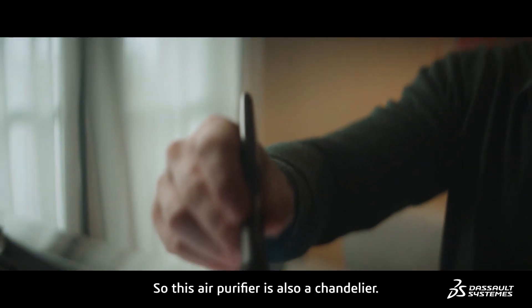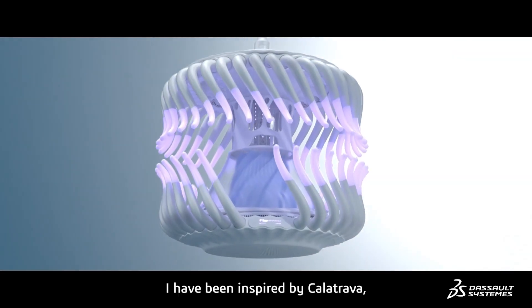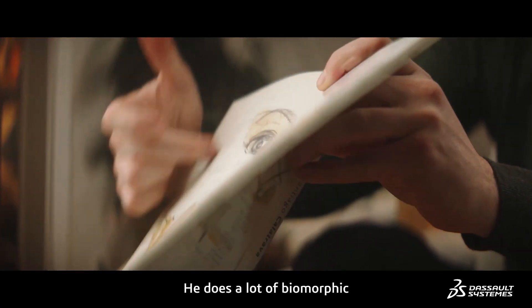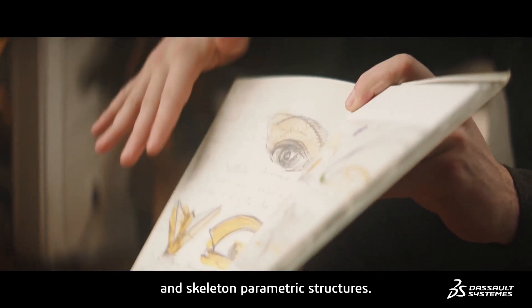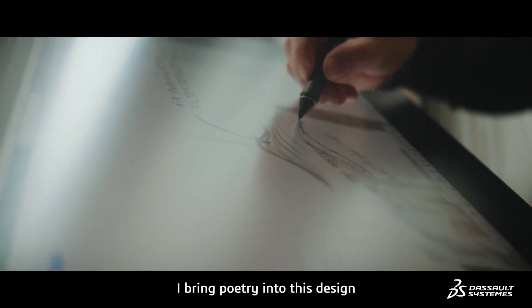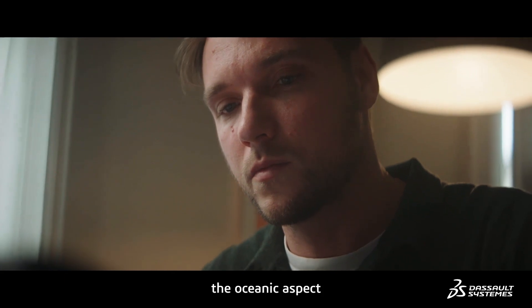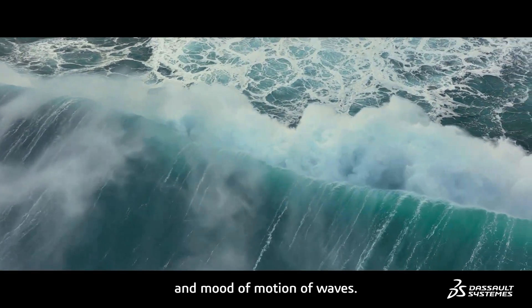This air purifier is also a chandelier. I was inspired by Calatrava, which is a Spanish architect. They do a lot of biomorphic and skeleton parametric structures. I bring poetry into this design with a natural imitation, with biomimicry. It reminds me of the oceanic aspect and the mood of motion of waves.